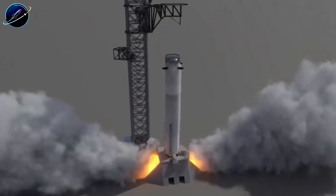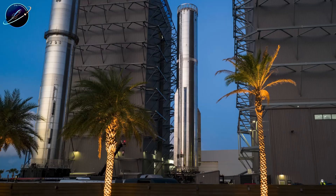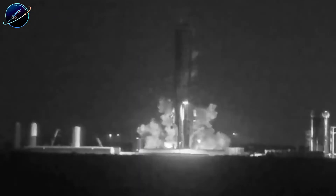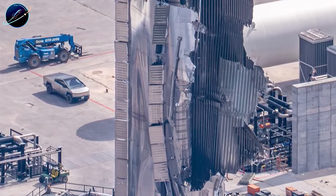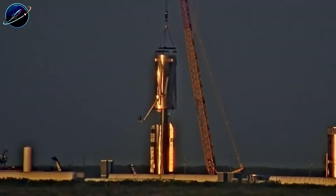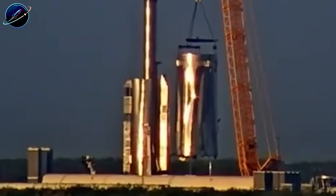It's how SpaceX maintains launch cadence even after major setbacks, a capability that becomes essential when you're planning multiple Starship flights per month. But speed means nothing without validation, and that's where Ship 39's story gets interesting. Ship 39 has been fully stacked for over a month — engines ready, hardware complete — yet it hasn't moved to the test stand. Because SpaceX refuses to gamble with a billion-dollar flight article when they can validate first with dedicated test hardware.